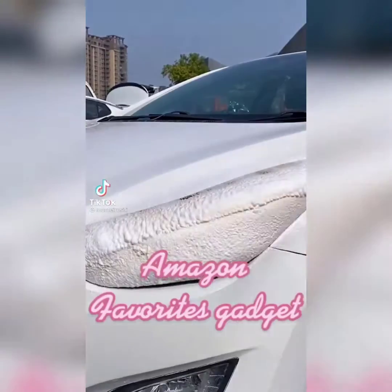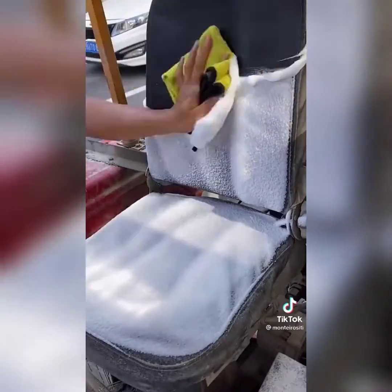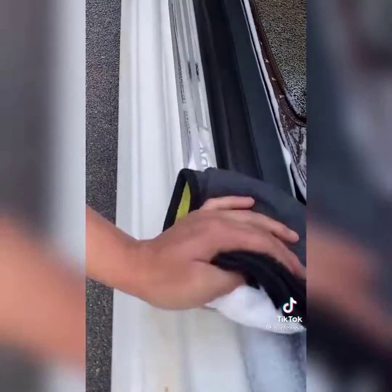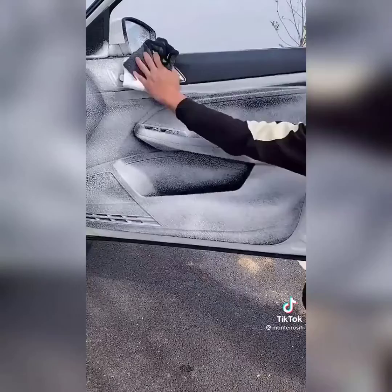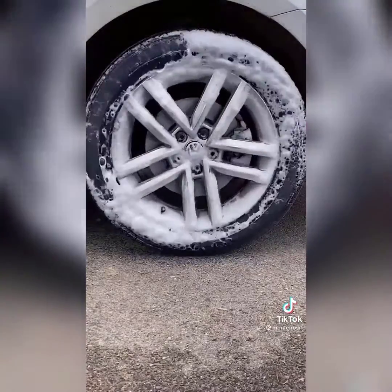I'm honestly shook at how well this cleaner works — it is seriously amazing. You spray it on your leather upholstery or carpet in your car, and you can see the before and after side by side. Here is the before of this seat and then the after. If you have tough stains on your carpet or leather, this stuff is seriously amazing.